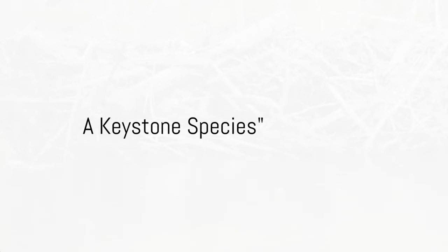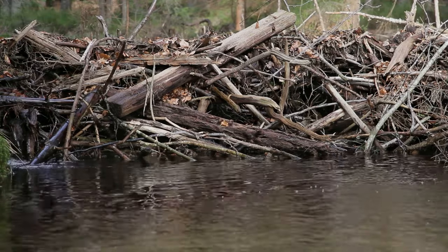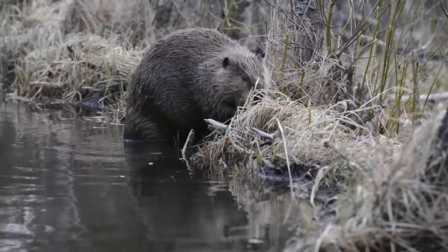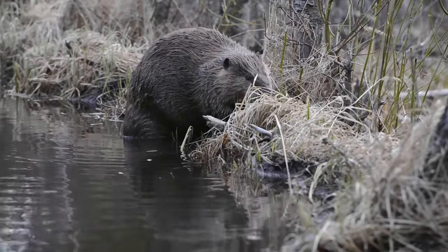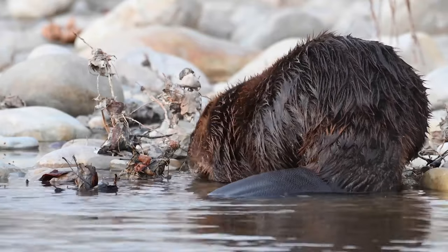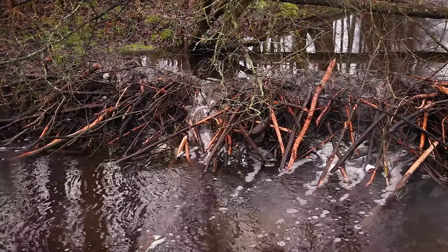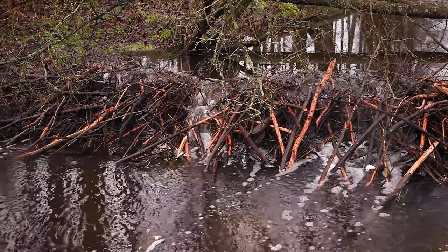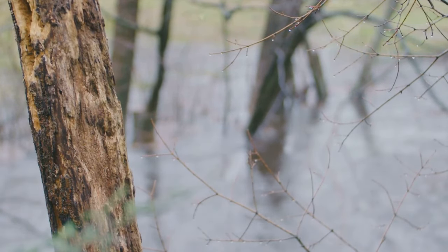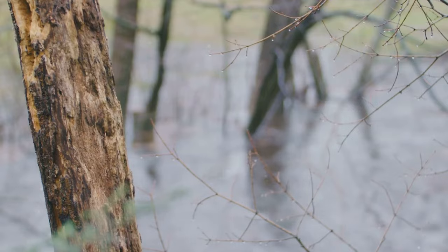But why should we care about beavers? Let's delve into the incredible role these furry engineers play in our ecosystems. Beavers are considered a keystone species, meaning they have a disproportionately large effect on their environment relative to their population. The industrious beaver builds dams in rivers and streams, creating ponds which in turn become a nurturing habitat for a diverse range of plants and animals. From insects and fish to birds and mammals, all thrive in these rich, watery oases. Beaver dams also help filter and purify the water, slowing down the flow and allowing sediments and pollutants to settle. They even play a role in mitigating the effects of climate change by storing carbon in the ponds they create. The humble beaver plays a massive role in maintaining our planet's health.